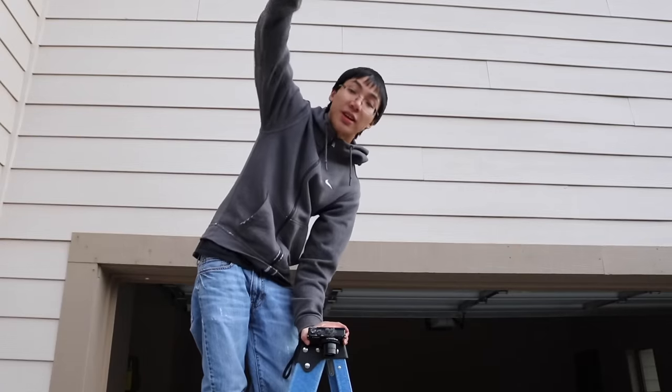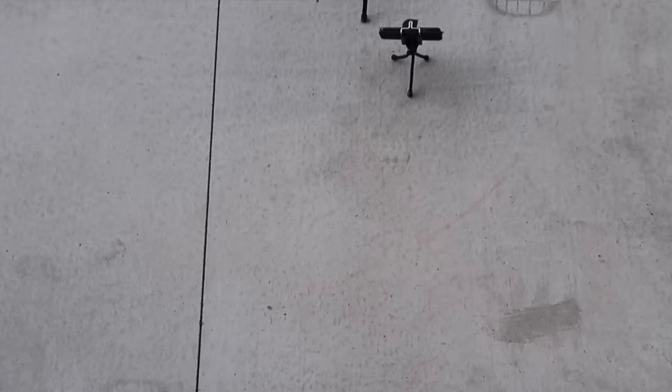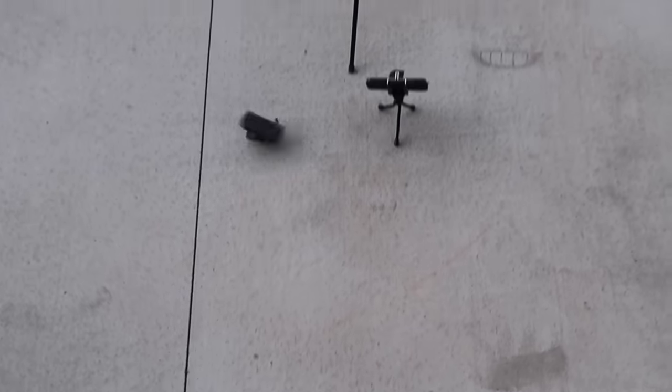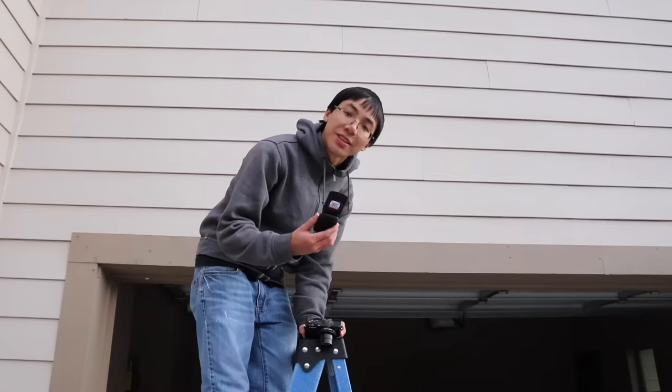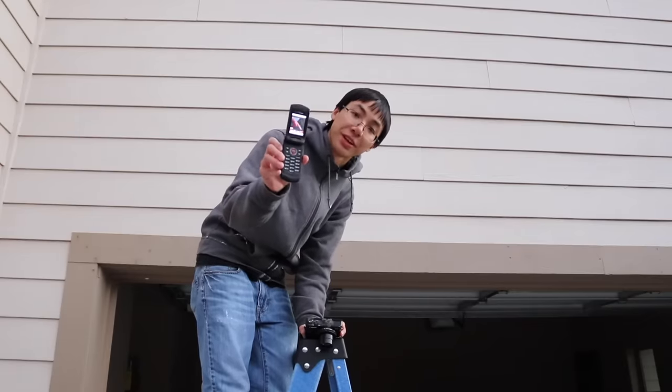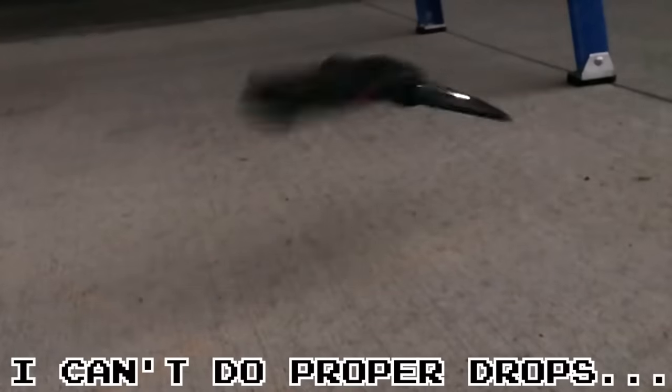Front facing drop test, closed — three, two, one. Doing good. And finally the front facing drop test, open — three, two, one. So after all of those drops, including a few extra ones, it's a-okay.